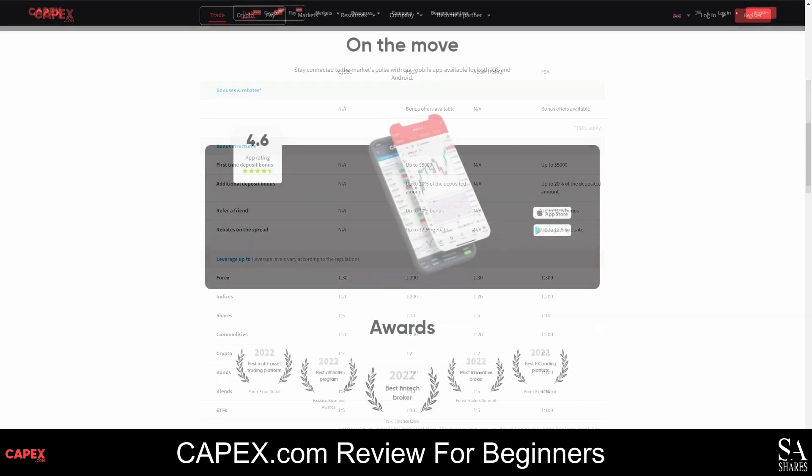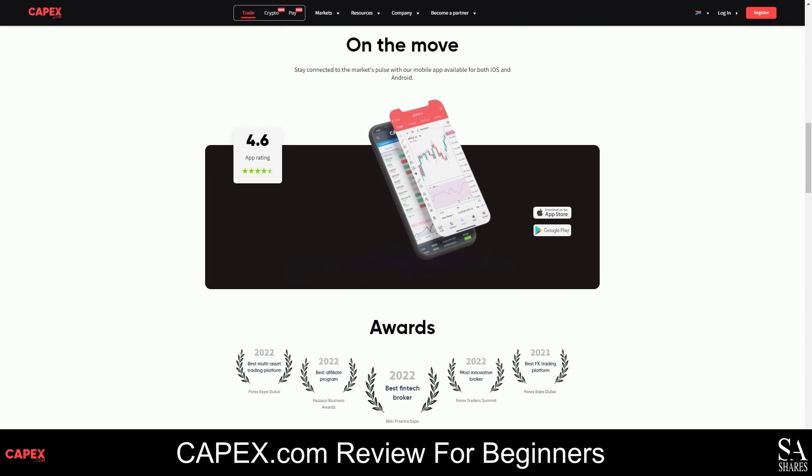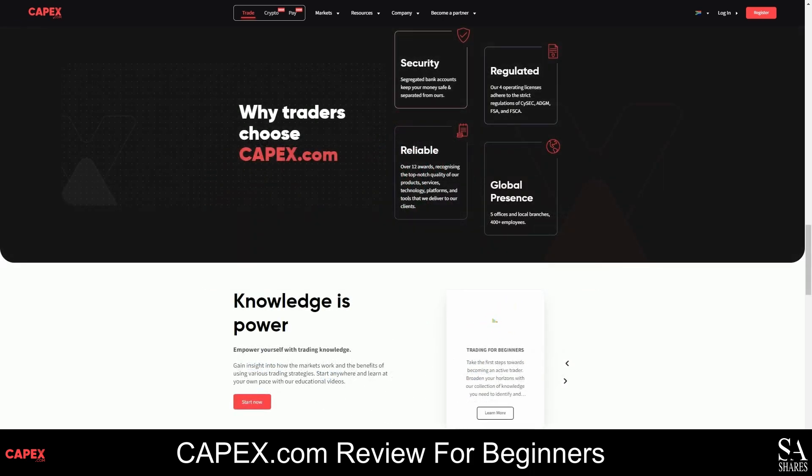CAPEX.com offers flexible accounts, competitive trading conditions and thousands of market instruments that can be traded on MetaTrader 5 and the CAPEX WebTrader. As a CAPEX.com client, you will get access to plenty of trading guides, market news and insights, research material and so much more. Spreads start as low as 0.01 pips and you can start trading with as little as $100 US dollars. CAPEX.com offers flexible accounts suitable for all styles of trading and is a popular choice for beginners, stock traders, day traders and news traders.